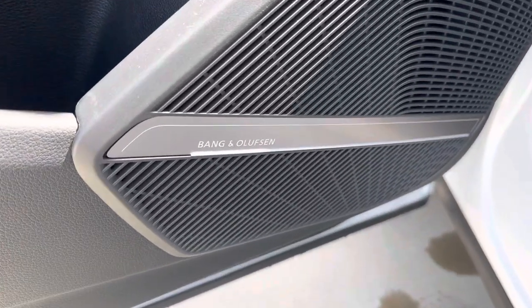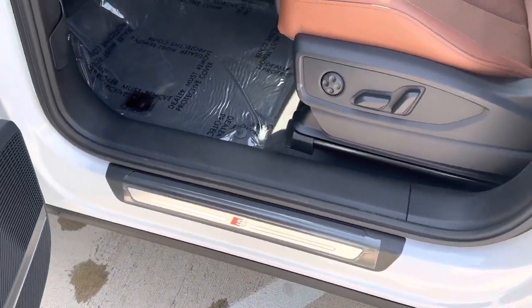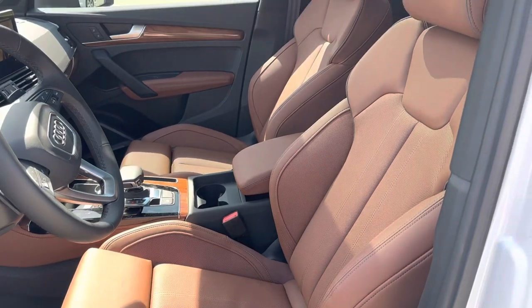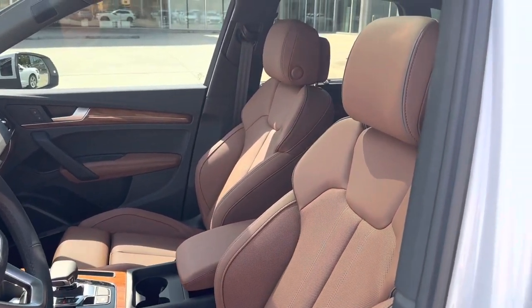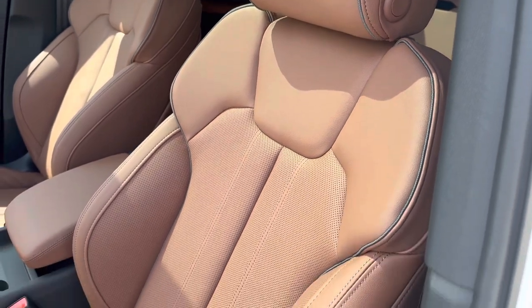A 19-speaker Bang & Olufsen premium sound system. S-Line kick plates. More sport oriented seats with that warm weather package. This is the Okapi brown, very nice contrast stitching there.